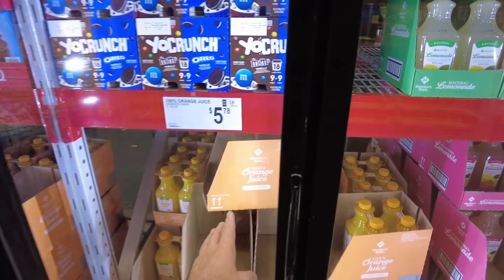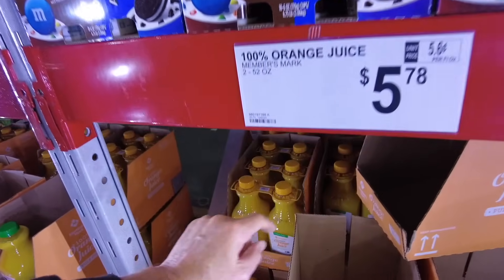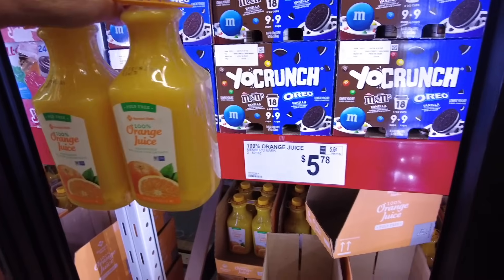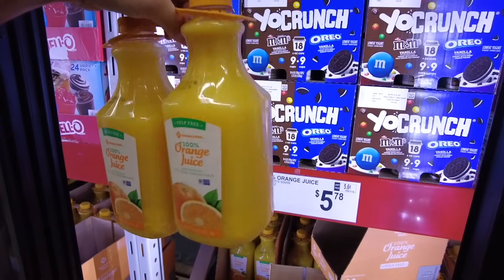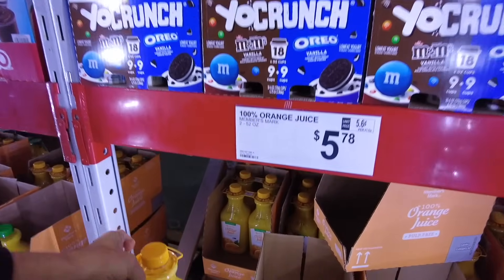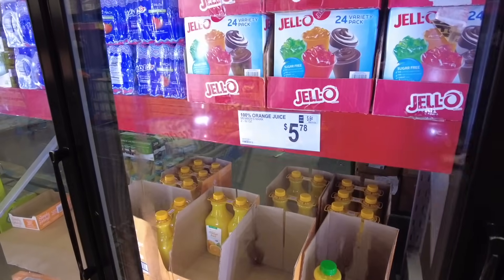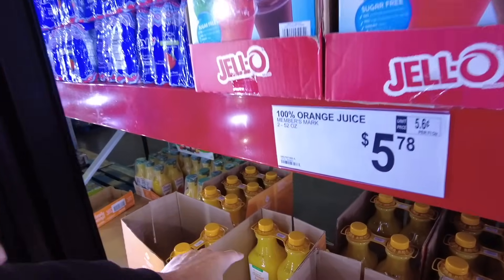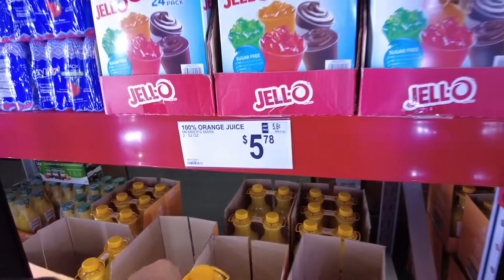The orange juice here — the Member's Mark orange juice is $5.78 and you get two of them. Anywhere else you go, look at the pulp in there. $5.78 and you usually get one of these for about $3.72 to $4.72. So $5.78 for two of those isn't that bad. There are two 52-ounce containers for $5.78.